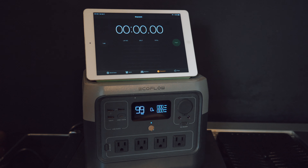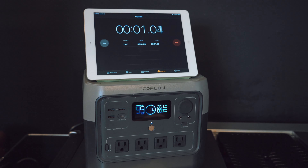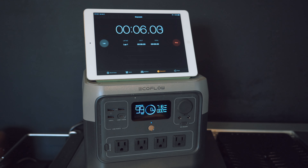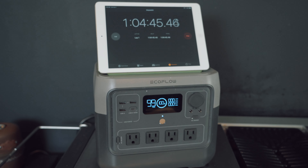I discharged the EcoFlow River 2 Pro to 0% and charged it via AC input to see how fast it charges. The expected AC charging input is 940 watts. The EcoFlow River 2 Pro quickly ramped up its charging speed past 800 watts and continued to hover around a little above 860 watts. This continued at the 30-minute mark and remained so at the 50-minute mark. To my surprise, it finished charging in just 65 minutes — that's super fast!